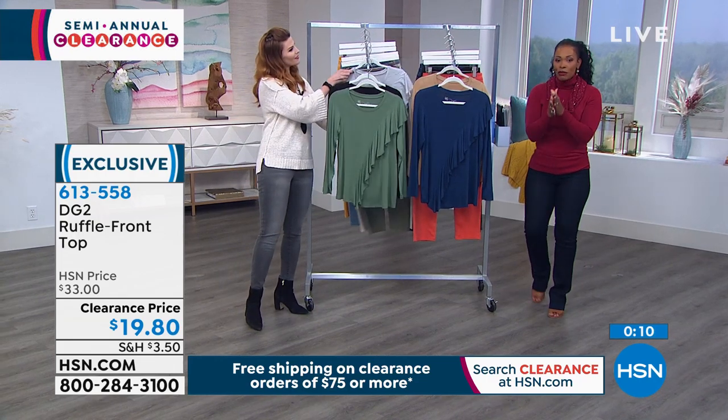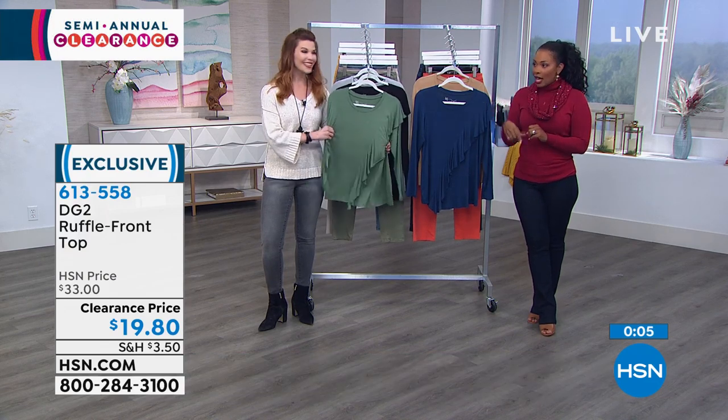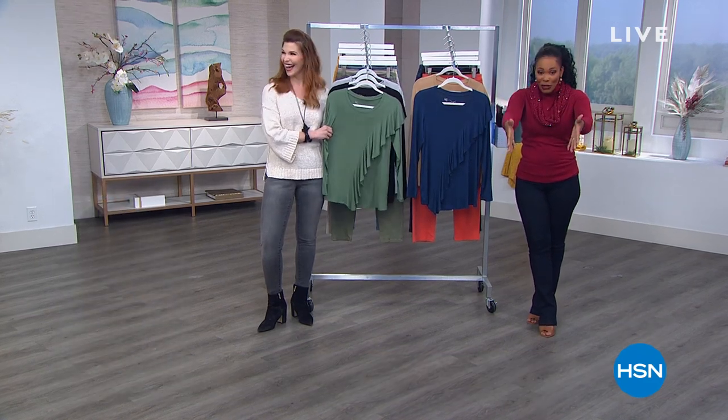So many of you are calling in to shop. We're going to take a short break — Sarah and I and Shalane will be right back with you here at HSN.